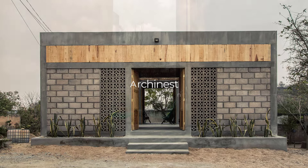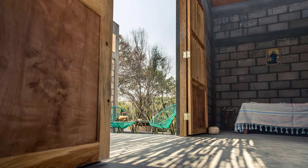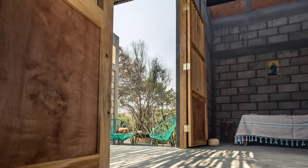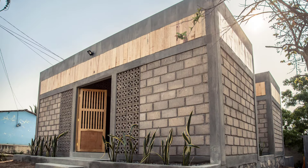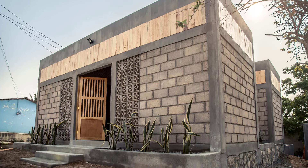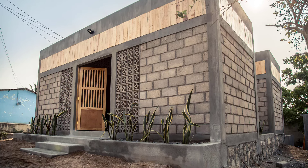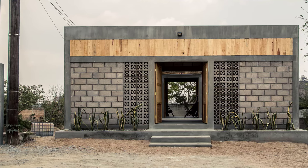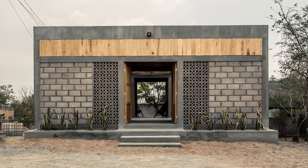Welcome back to Urchinist, the channel where we explore inspiring architectural stories from all over the world. Today, we're delving into a story of resilience, community, and the power of architecture to rebuild lives. Let's explore Casa Milani, a project that emerged from the ashes of tragedy, representing hope and new beginnings for a family in need.